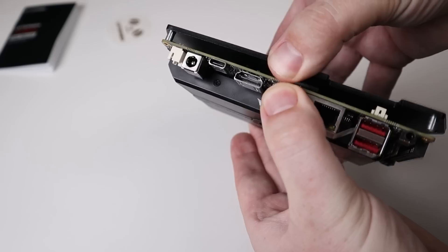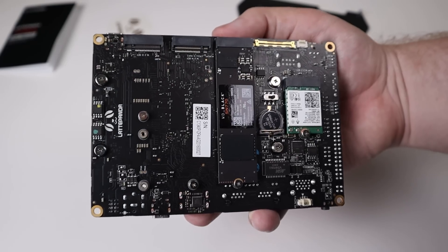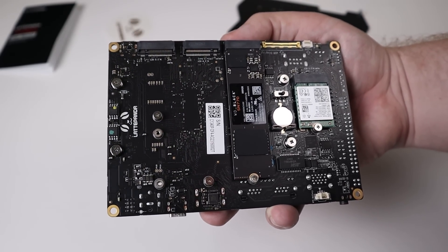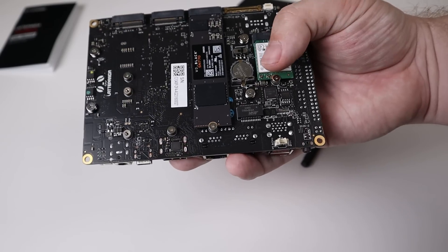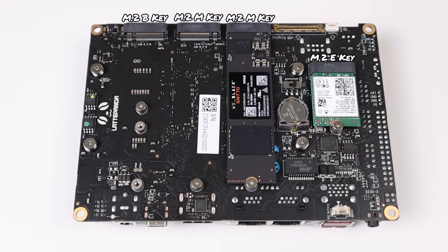Storage on this thing is quite interesting. You remove some screws, take off the back plate, and it exposes four different M.2 slots. First is an M.2 B key supporting SATA and mobile data modules. Then there are two M.2 M keys supporting up to eight terabytes of NVMe each. And then an M.2 E key with the Wi-Fi module.